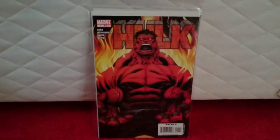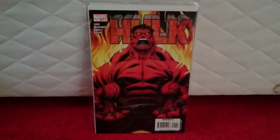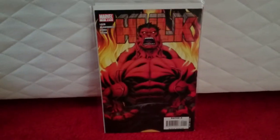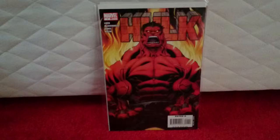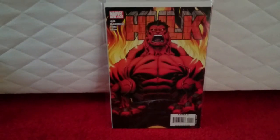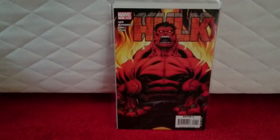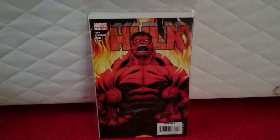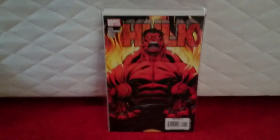Hulk volume two, issue one — first appearance of Red Hulk. Lots of rumours that the Red Hulk could be in Civil War, which is what brings the Hulk back into the field. I paid £15. It's in near-mint condition — at least a 9.4. So I'm happy with that.